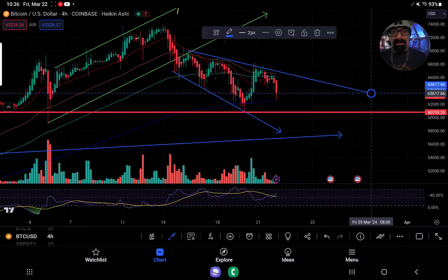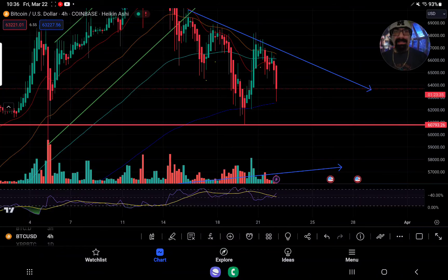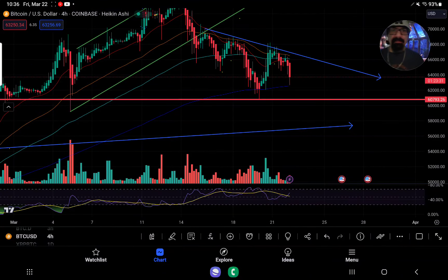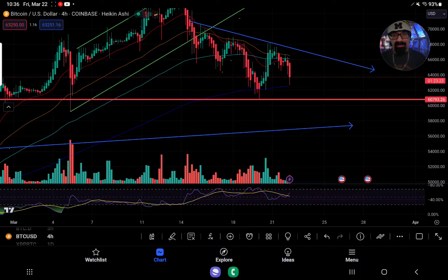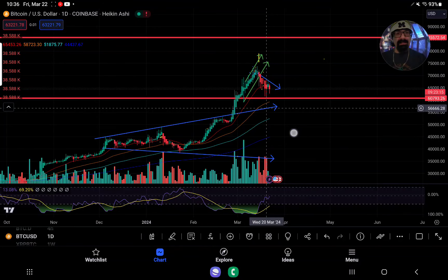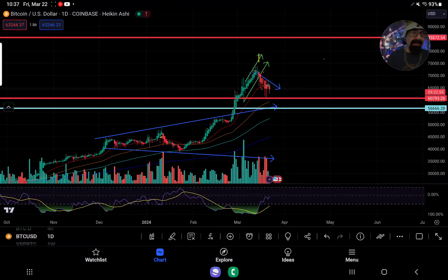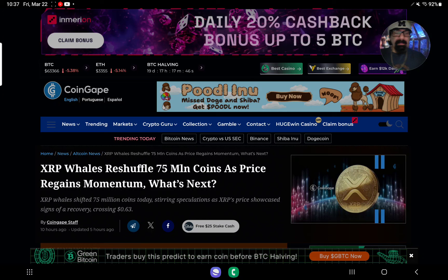Bitcoin is starting to be squeezed here, and that downtrending resistance is something that needs to be paid attention to. If it continues to get beaten down, it really is leading down to that retest of the broadening wedge breakout. Unless Bitcoin can break this narrative very quickly, the wider pattern is in play. If we lose 60,793, the next up would be about a 4,000 point drop to 56,600 at the broadening wedge retest — and that happens to be at 56,666 ironically.